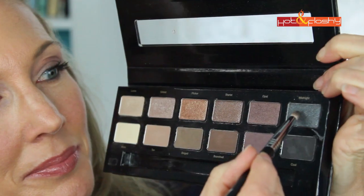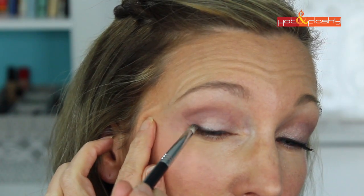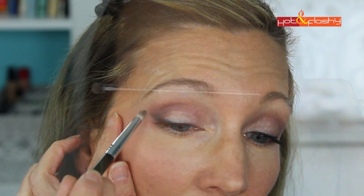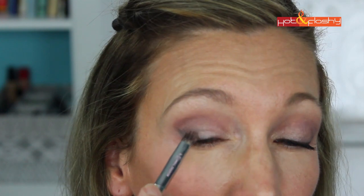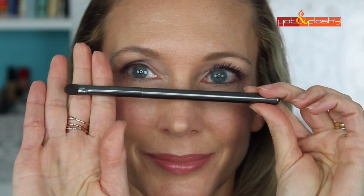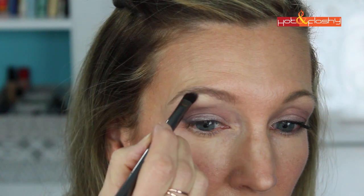Next I use my Beauty Junkies pro pencil brush with the color midnight, making a small wing at the outer corner starting at the lash line, drawing up and out toward the brow to create darkness and a small wing. Then I use my IT Cosmetics No. 22 small shadow brush dipped in setting spray with the color opal, patting that all over the center of the lid. Finally, using the Ulta palette brush — already damp — I tap it into bone, the lightest shade, and apply it as a brow highlight along the lower edge of the eyebrow.